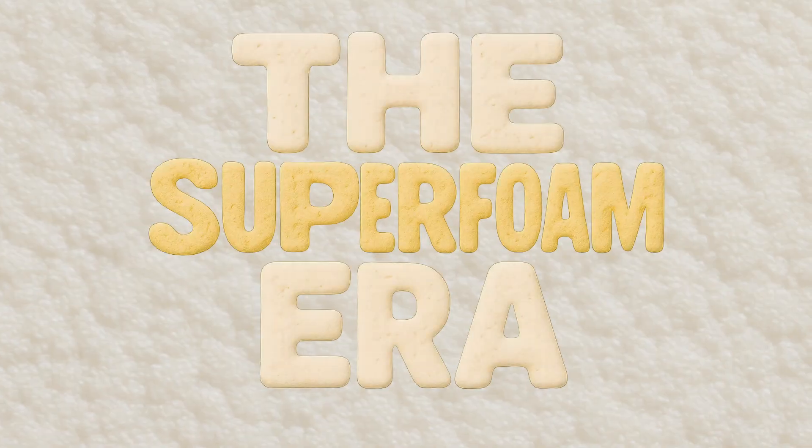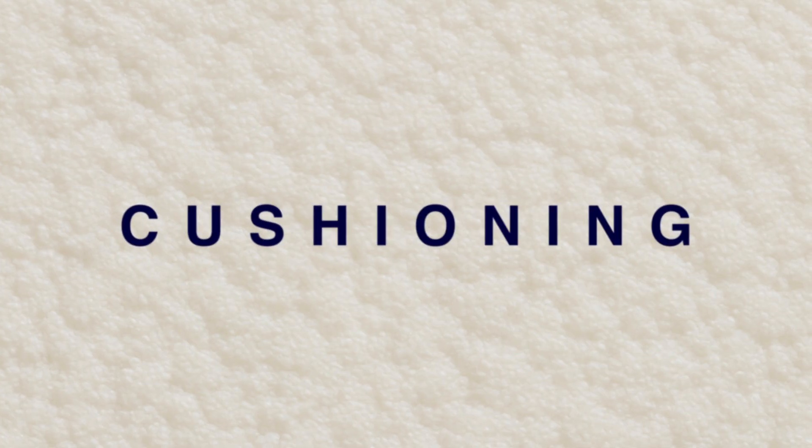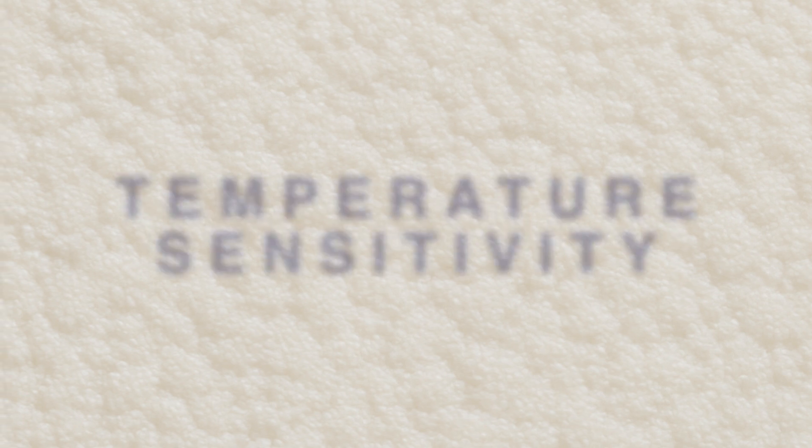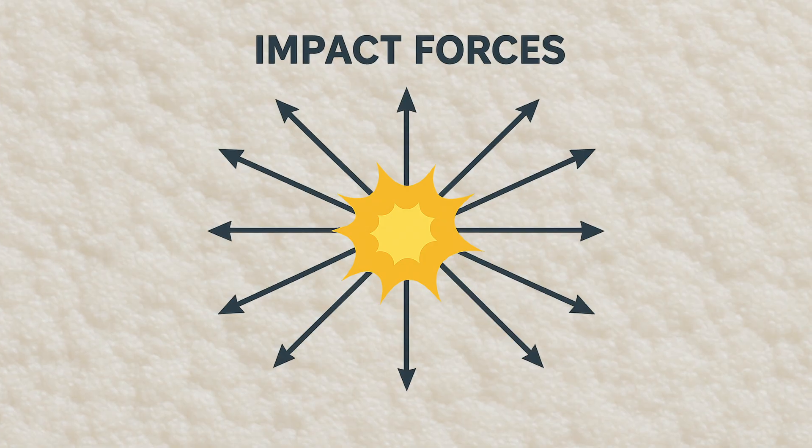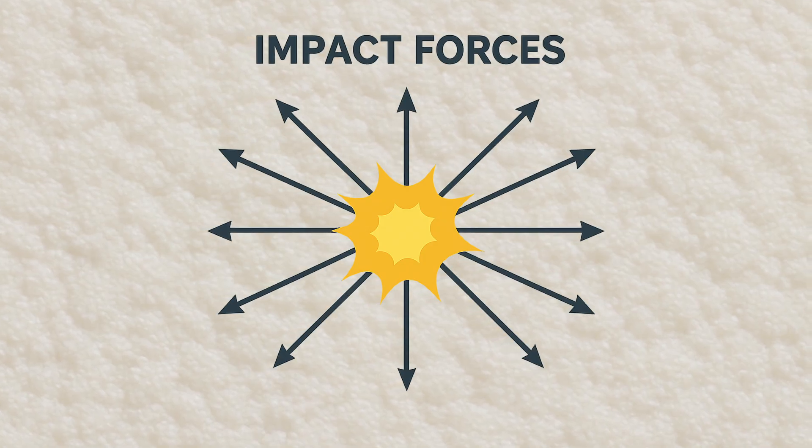What are the properties that make running shoe foam so unique? Cushioning, energy return, stability, durability, weight, and temperature sensitivity. In some ways, cushioning is a non-word — it doesn't mean anything, at least until you define it. Impact attenuation: fancy words for not breaking your bones. The foam spreads out impact forces when your foot hits the ground so your knees don't explode.